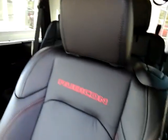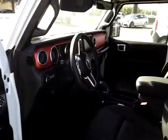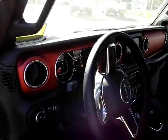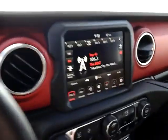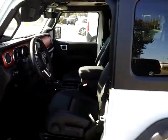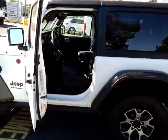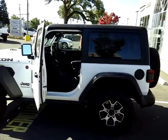You do have heated seats on either side. There's a lot of features on these Rubicons — great vehicles, one of the most off-road capable vehicles on the market. Come on down; there's a lot to go over that I can't cover in this minute-and-a-half video. Touchscreen radio, Apple CarPlay, Android Auto, push-button start with proximity keys — come on down, let me go over the rest of it with you. We're on Healdsburg Ave in Healdsburg, California. See you soon!